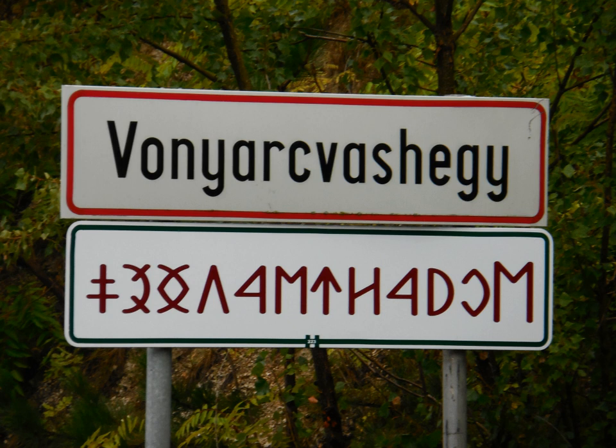After many proposals, Old Hungarian was added to the Unicode standard in June 2015 with the release of version 8.0. The Unicode block for Old Hungarian is U+10C80–U+10CFF.